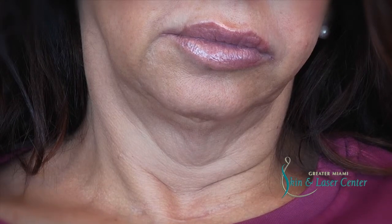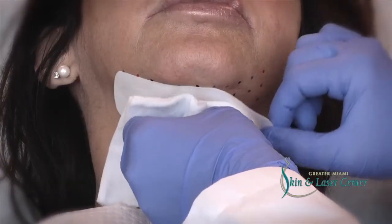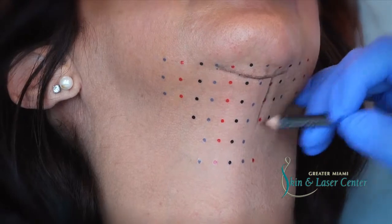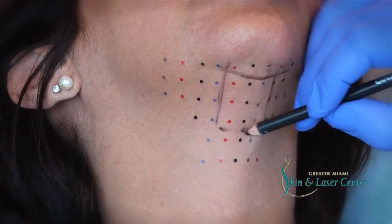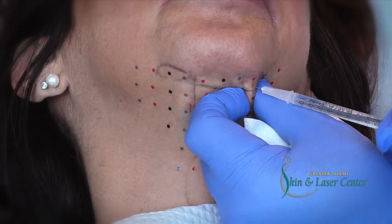We use this for areas in the submental area, or what we call the turkey chin. You see here we're applying a grid onto the skin in order to determine where the injection site should be. Before we start, we have to identify the danger zones, or the areas that we want to try to avoid. We make our drawings on the patient's face and then we apply the grid.